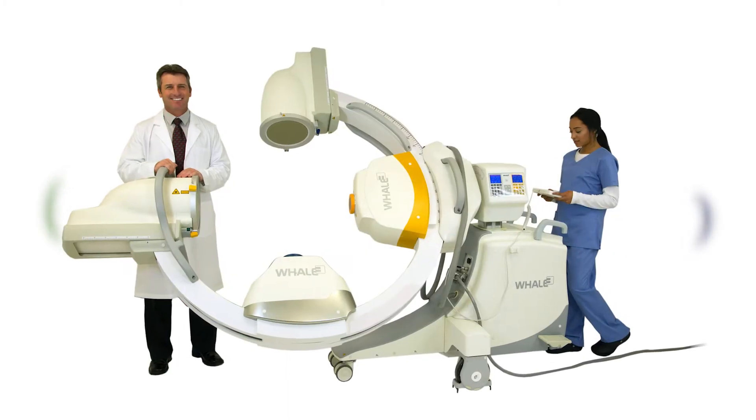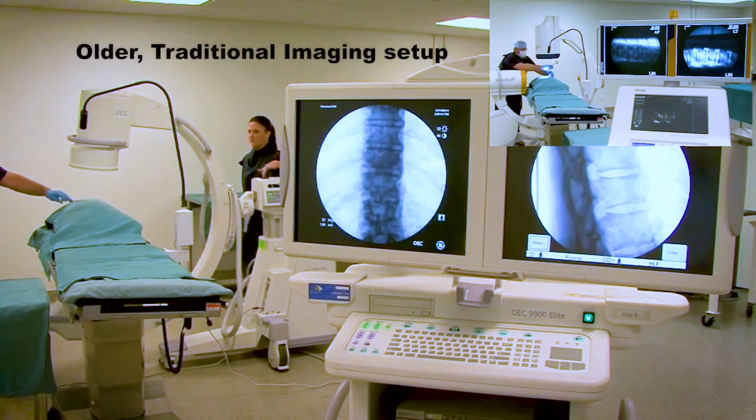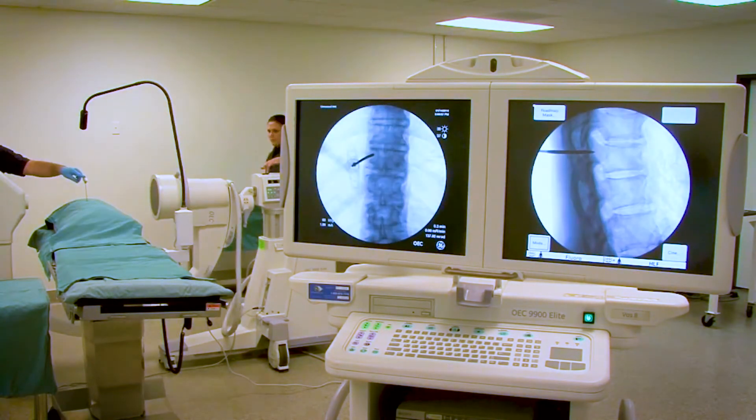Our latest version is the G-Arm B6 Dual. With this biplanar technology, there's literally another dimension added to the imaging. In a more traditional imaging setup, there's a need for the operator to move the C-Arm to get a different view. That need to reposition takes time, and over a longer, complex operation, that time adds up and can actually prolong the operative time.